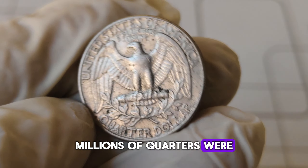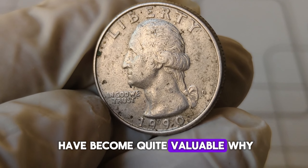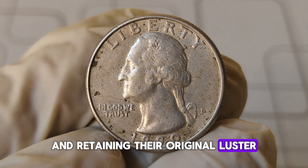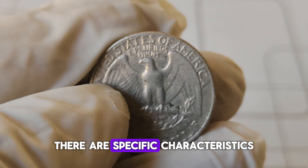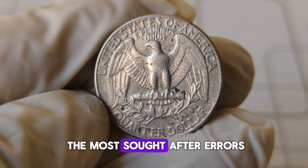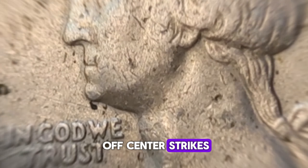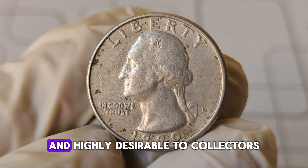In 1990, millions of quarters were produced at the Denver Mint. Despite this high mintage, certain 1990-D quarters have become quite valuable. Condition is key — coins in mint state, showing no signs of wear and retaining their original luster, are significantly more valuable than circulated ones. There are also specific errors that can dramatically increase value, like the spitting eagle variety, where a die crack causes what looks like a line of spit from the eagle's beak, and off-center strikes, where the design is not properly aligned with the coin's edges.